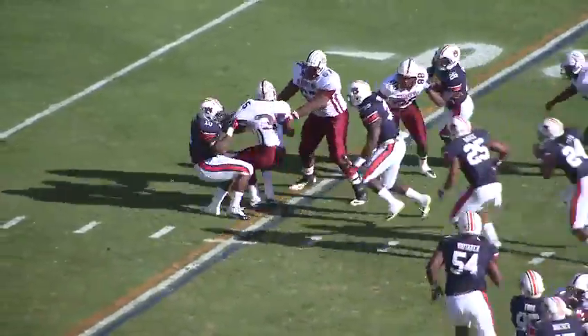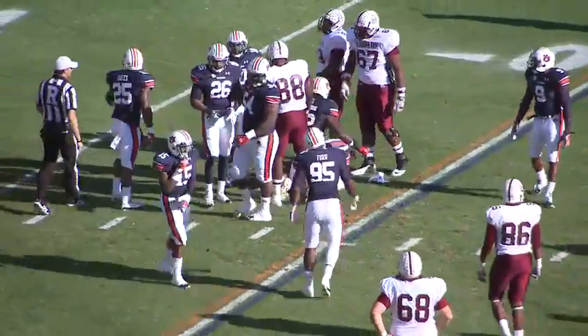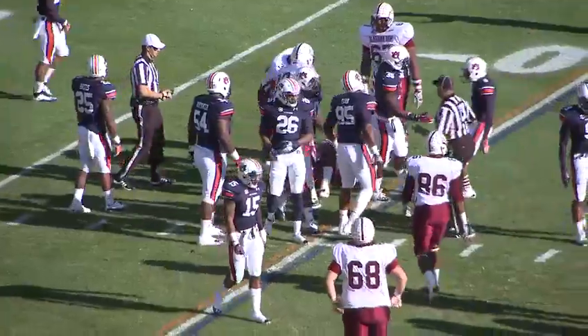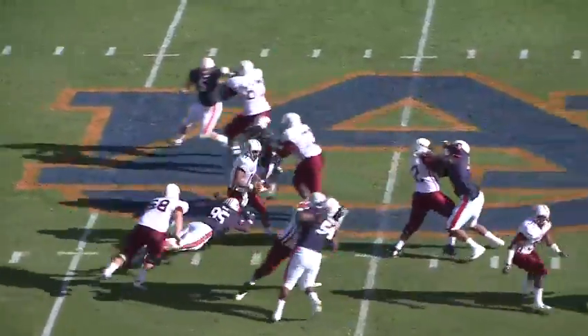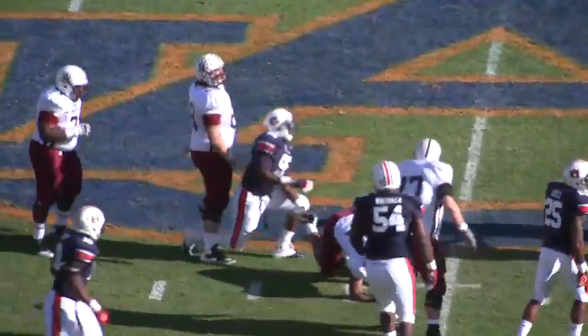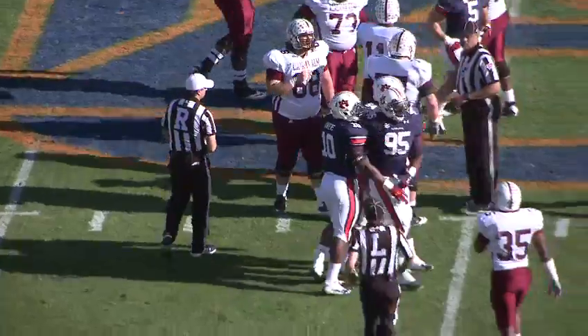Hand off to Lacy — just nowhere to go. He's trying to get around the left end, but Auburn gets back there, led by Ladarius Owens, and it's a five-yard loss. Garrett came back off after that play, held that shoulder. And Auburn on the first down play will sack the quarterback — Dee Ford comes in and drops Mason.